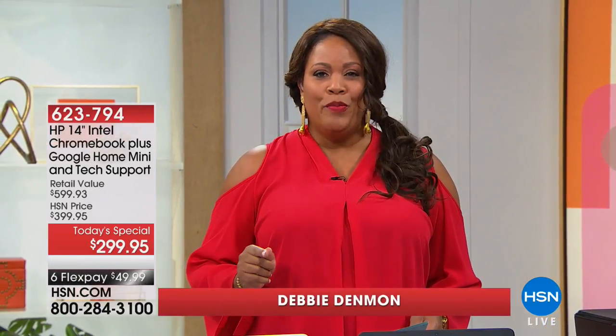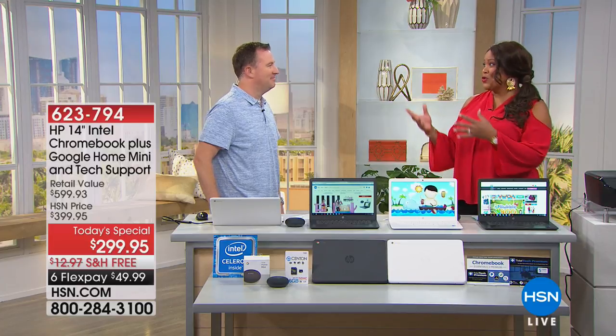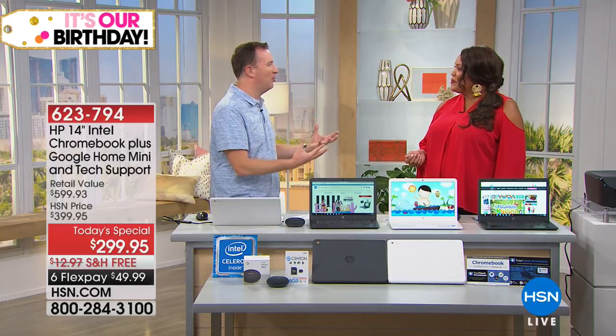This is your Chromebook and it's the largest size that we have. I want to bring in Joe Harrison right now because we've been talking about this. He has one for his little girl already. The school requires it, it's so popular. Well, it's because it does so many things that we want.